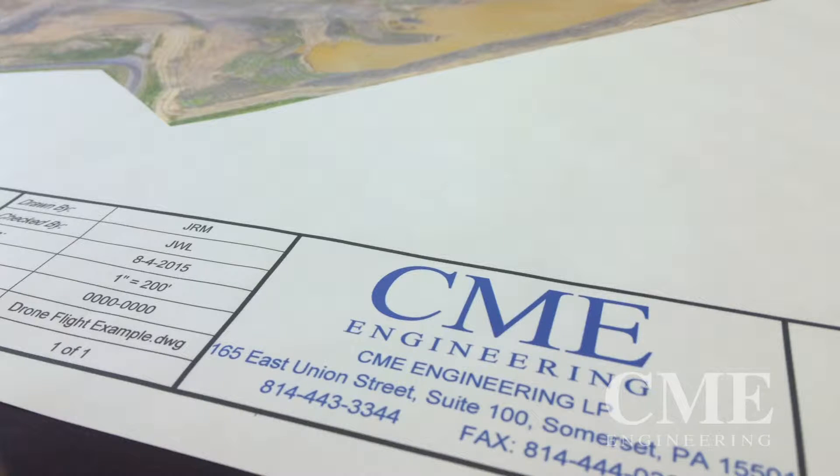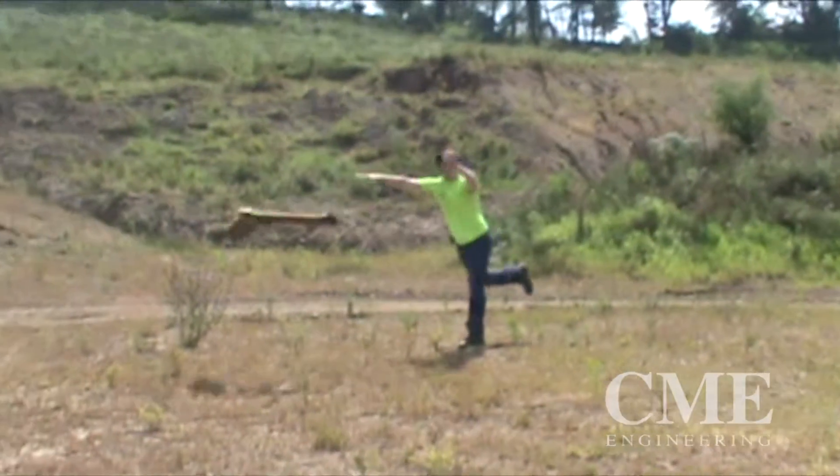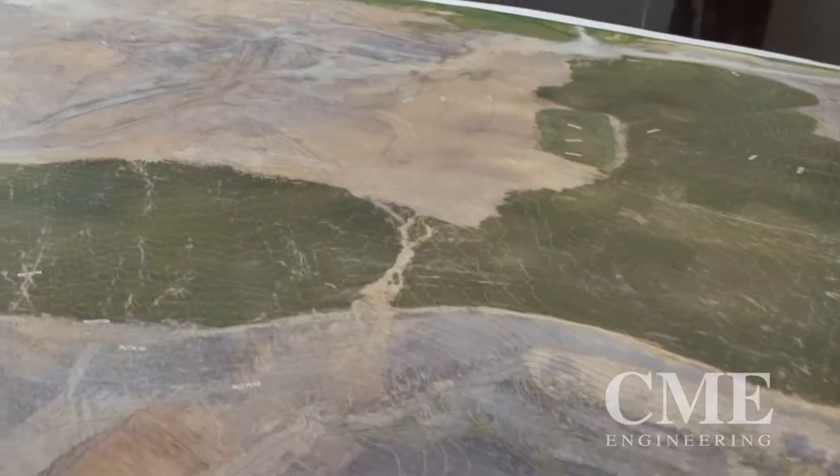I'm Joe Lloyd, senior project manager here at CME Engineering. One of the interesting things that we've recently deployed in the survey department is the use of drone technology to sample or survey large areas, topo, or mine sites.